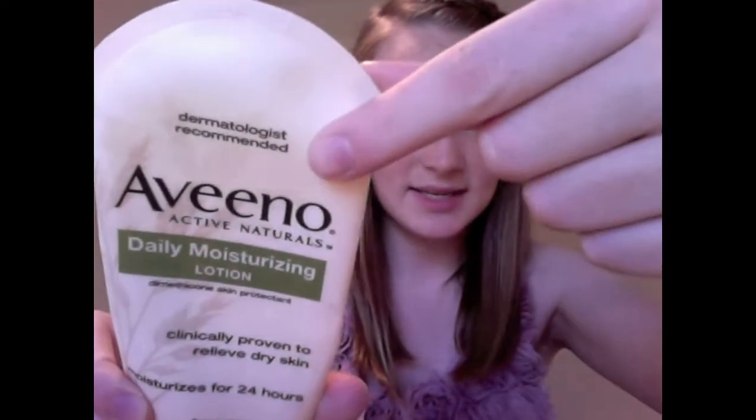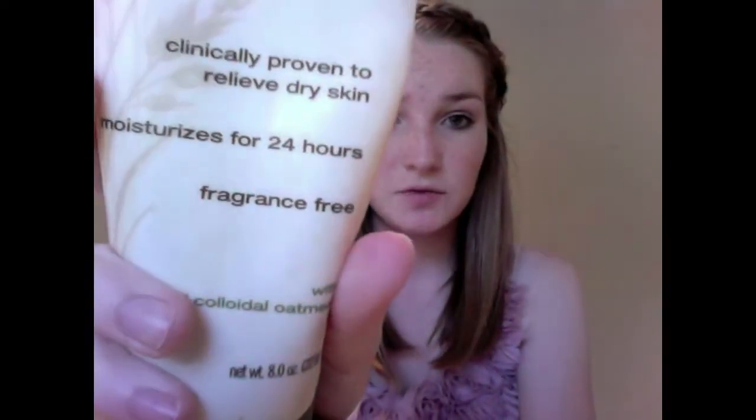It's Aveeno. This is dermatologist recommended. Now, just because it says that does not mean that you can put it on your face. I would not use any lotion on your face unless it is from a skincare line like Clinique or MAC or Sephora. Definitely don't put stuff on your face that's from CVS or Rite Aid because you don't know what kind of toxins are in there, and it can make your face break out really badly. This is just the Daily Moisturizing Lotion — it's fragrance-free and moisturizes for 24 hours.